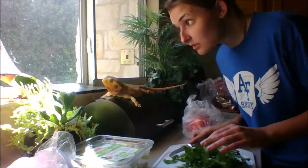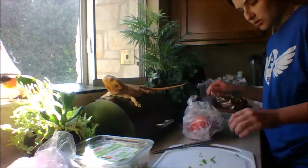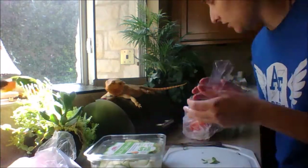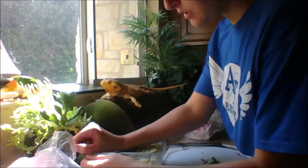And just stroking my bearded dragon there. Kiara is enjoying some vitamin D. Sun is really important for your animals, reptiles especially. And for birds, vitamin D is actually really good for their plumage. So that's a fun fact of the day.